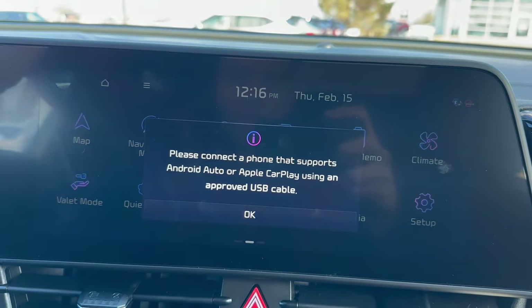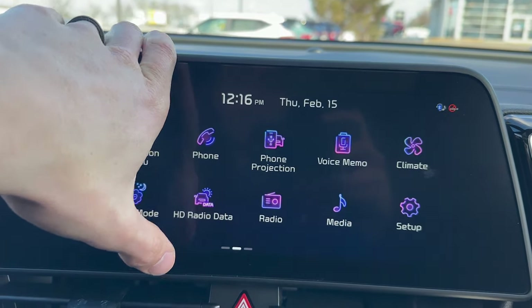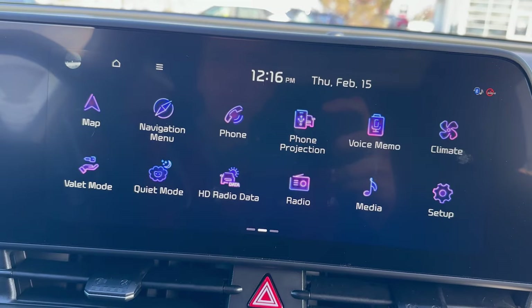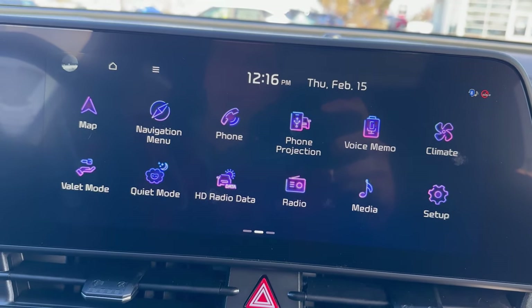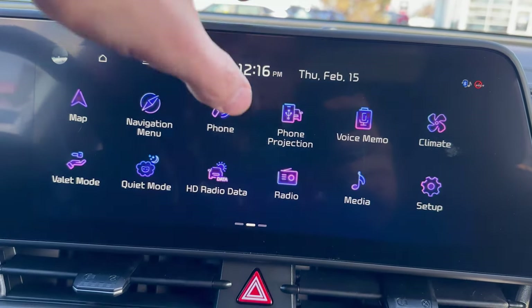Phone projection is the next one. I need the cable port to hook up to the full Apple CarPlay and Android Auto capabilities. I am hooked up to the Bluetooth settings right now, which is really cool because even through that, you can still play whatever music you want to listen to — podcasts, you name it.